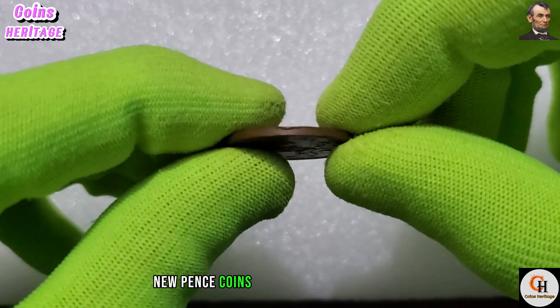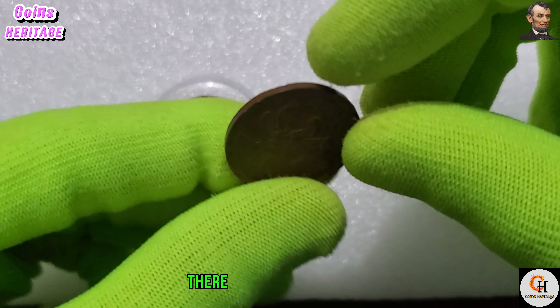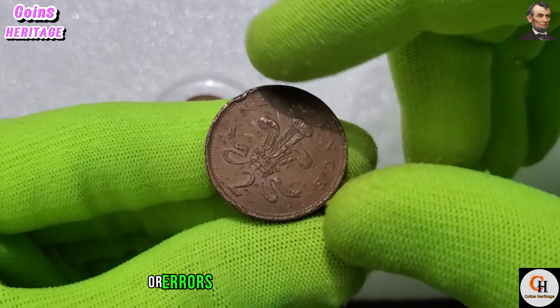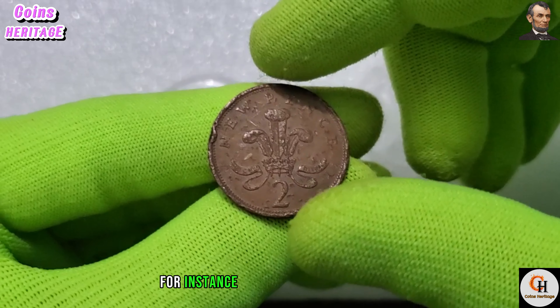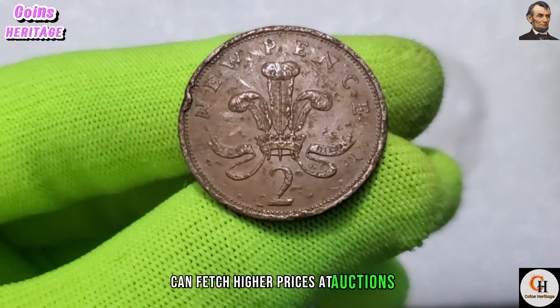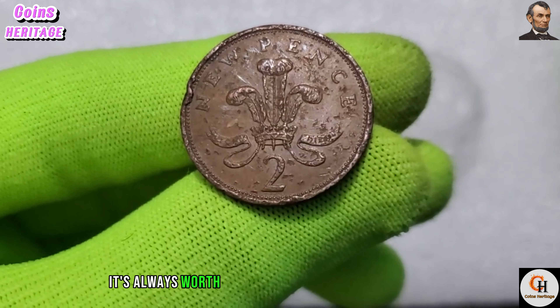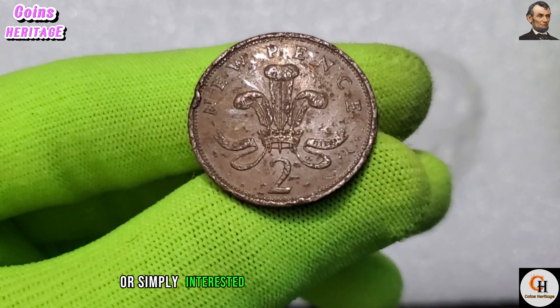Now let's discuss the coin's value. While most 1980 2 new pence coins are valued at face value or slightly more to collectors, there may be rare variations or errors that could increase their worth. For instance, coins with minting errors or unique characteristics can fetch higher prices at auctions. It's always worth keeping an eye out for these rarities if you're a collector or interested in numismatics.